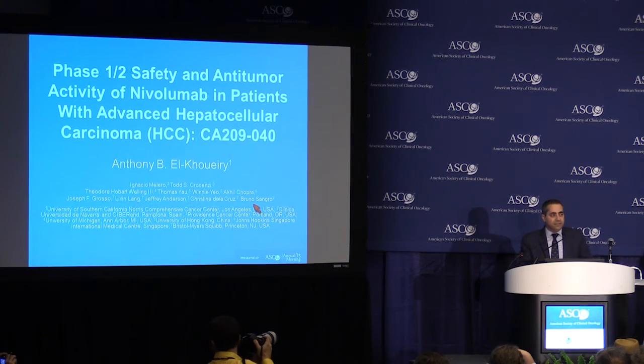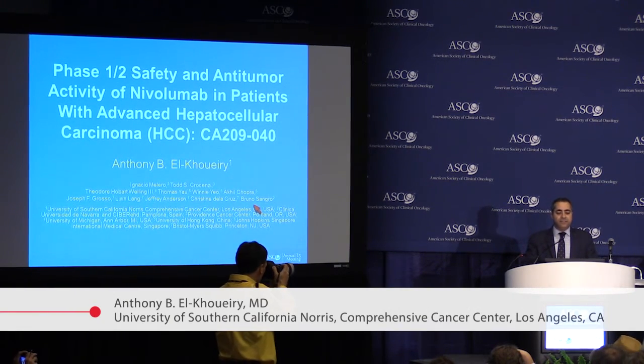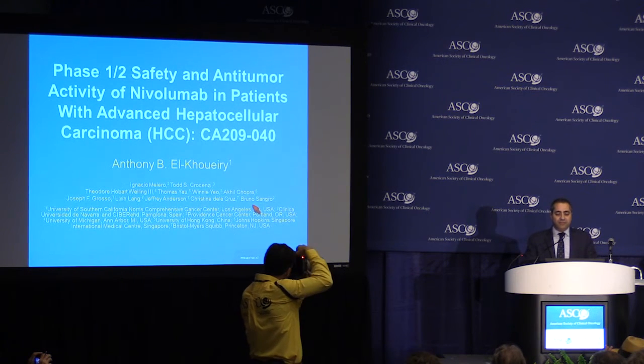What I'm presenting are interim results from an ongoing phase 1, 2 safety and anti-tumor activity study of nivolumab, an anti-PD-1 antibody, in patients with advanced hepatocellular carcinoma, which is the word we use for liver cancer.